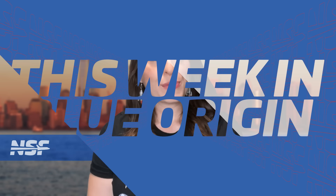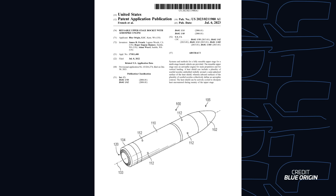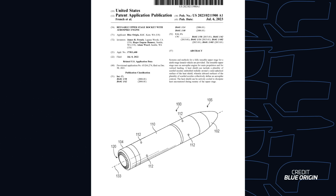This week, Blue Origin published that it had filed for a patent on the reusable rocket upper stage design, following in the footsteps of their now-expired 2014 patent on the recovery of a first stage on a drone ship out at sea. This patent application was actually filed approximately 18 months ago, but it takes a while for these documents to make their way through the system, and it's just now been released to the public.